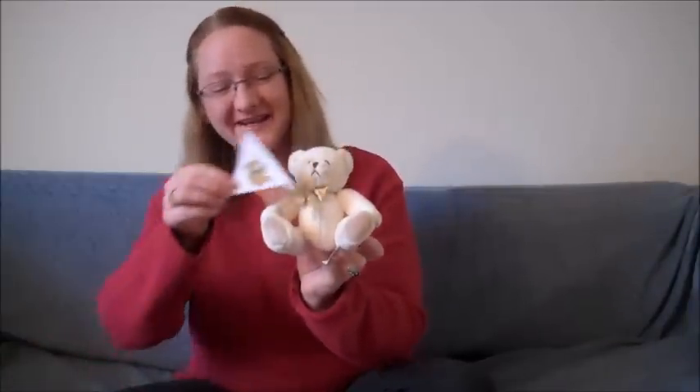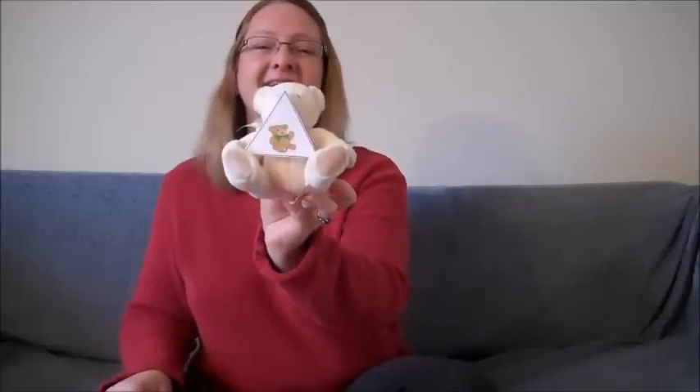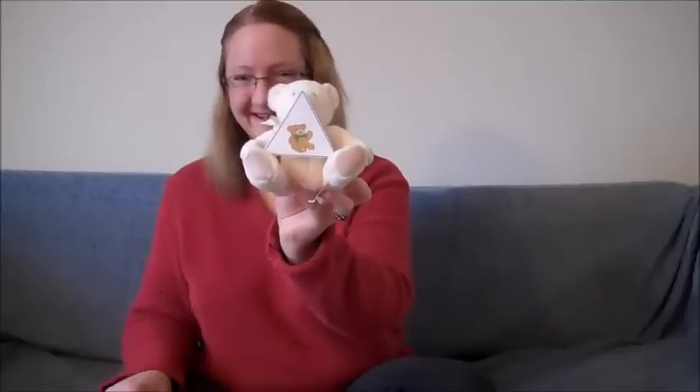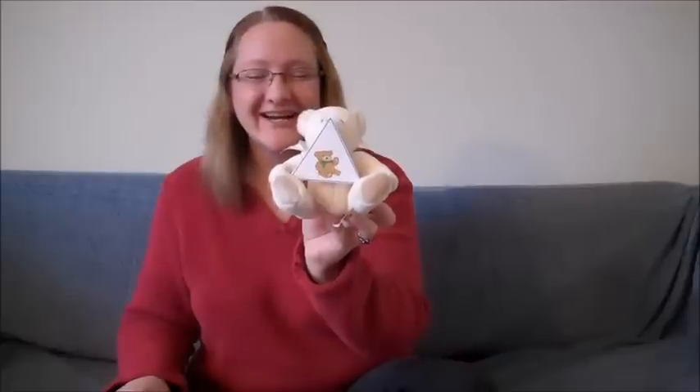Are we ready for our next shape? All right. Here you go, my big helper. Hold it nice and tight. What shape is Bear holding now? Did I hear you? A little bit louder. Grrrr. It's a triangle. Good job.